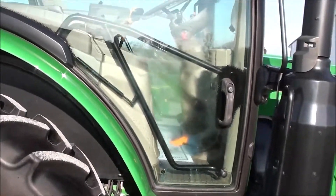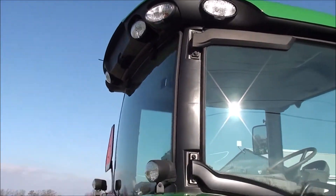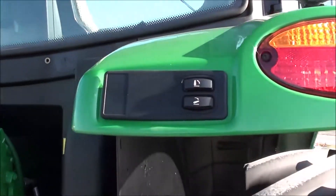The tractor practically looks new. You can get the side work lights there, extra work lights on the fender, and PTO and three point switches on both rear fenders.